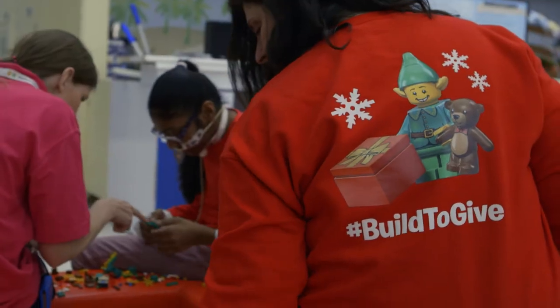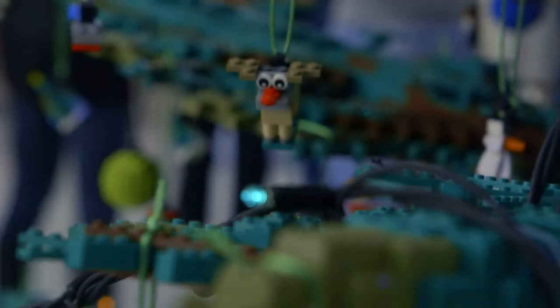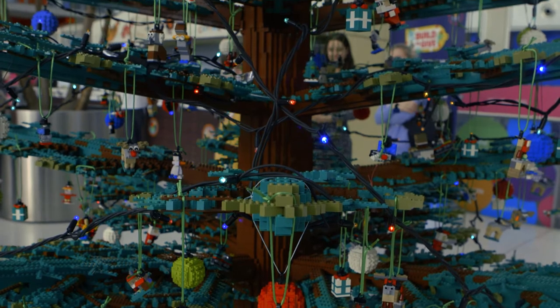We're here to launch the Christmas tree at the Evelina Children's Hospital for the Build to Give campaign. The total number of bricks is about 72 and a half thousand, and it took approximately 340 odd hours and six builders to complete.